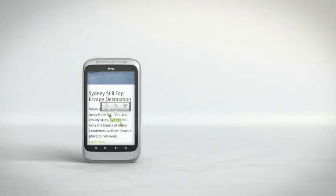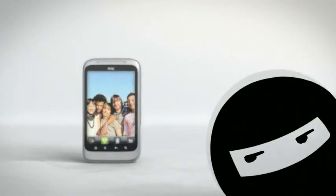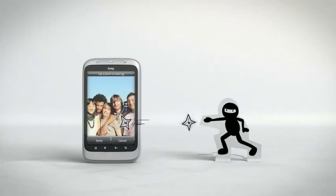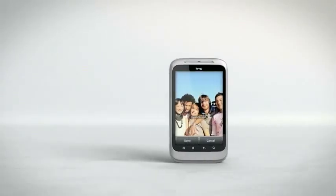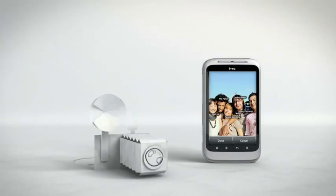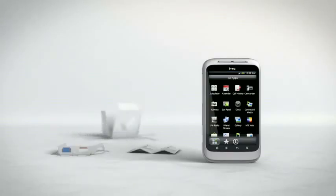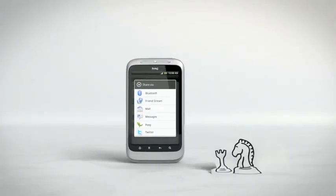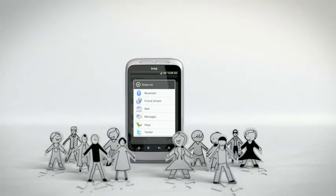HTC Wildfire S also links to your social networks, so now if you're at a party, you can do more than just take photos. You can instantly tag your friends and publish the pictures on sites like Facebook and Flickr. It's like your gang got their own paparazzi. And pictures aren't all you can share — if you find a cool new app or great game on Android Market, why keep it a secret? With the HTC Wildfire S, it's easy to get all your friends addicted too.